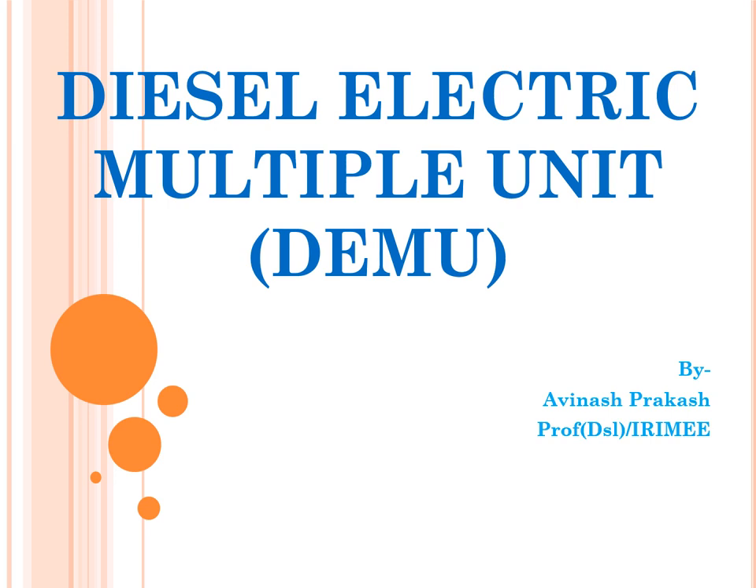Hi friends, welcome to this presentation on introduction to DEMU, that is Diesel Electric Multiple Unit. I am Avinash Prakash, working as professor of diesel traction in EDMI. This is only an introductory session on DEMU, and I have restricted my presentation from going into the details of the system, which will become technical and require much more time for better appreciation.